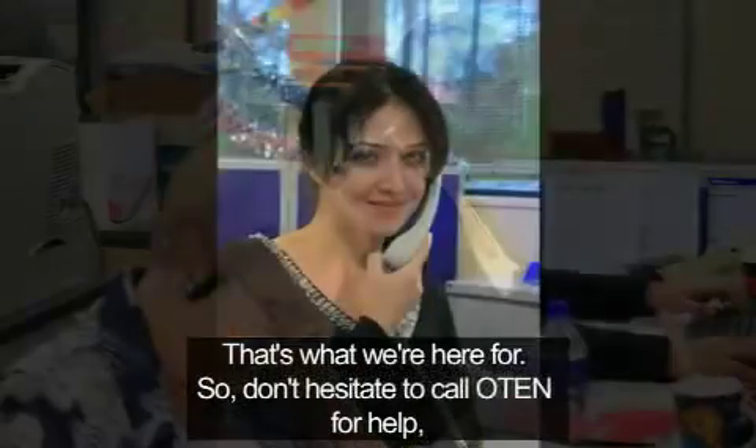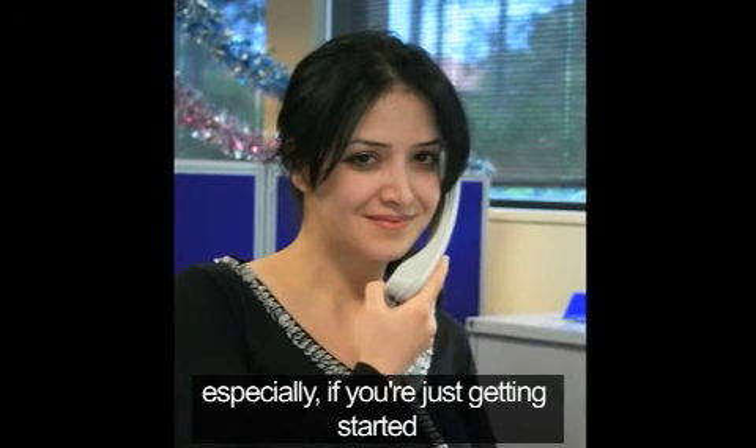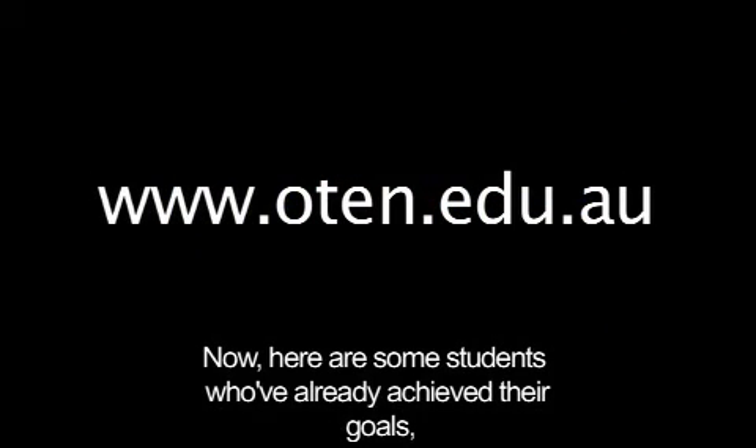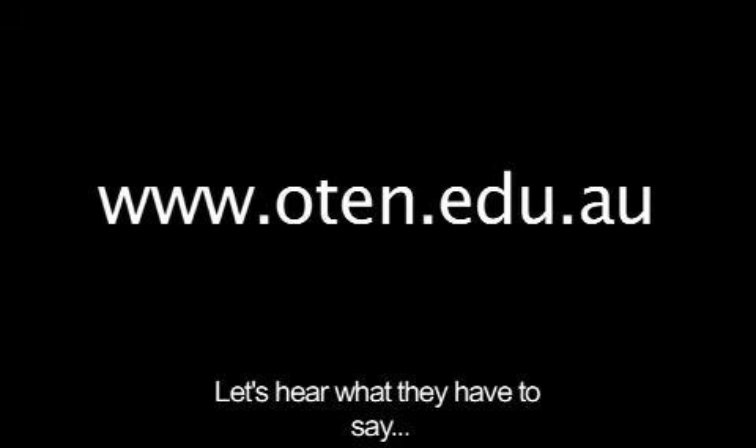So, don't hesitate to call OTEN for help, especially if you're just getting started. Here are some students who've already achieved their goals, with a little help from OTEN. Let's hear what they have to say.